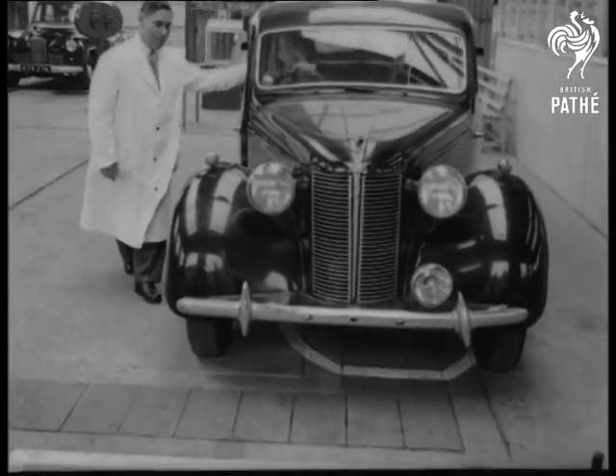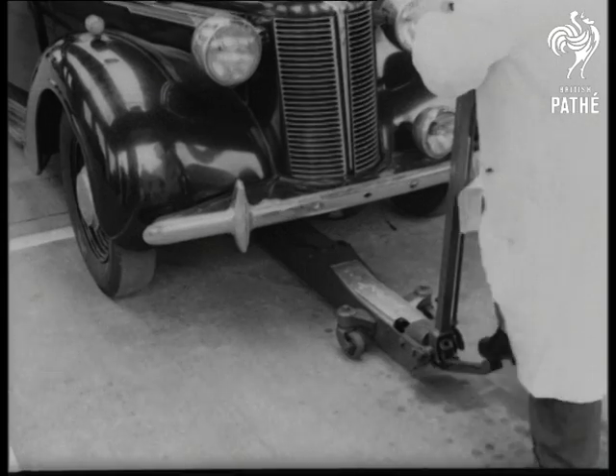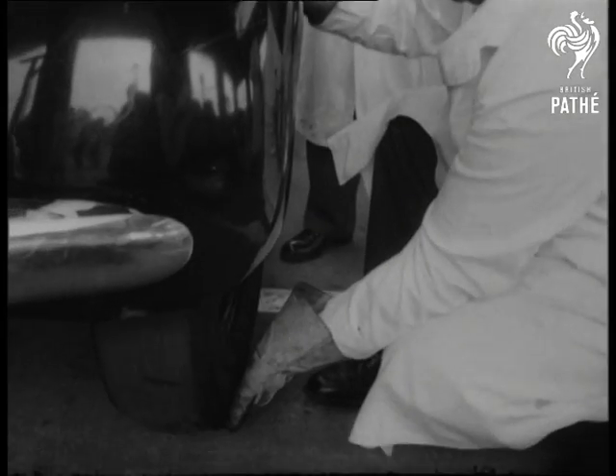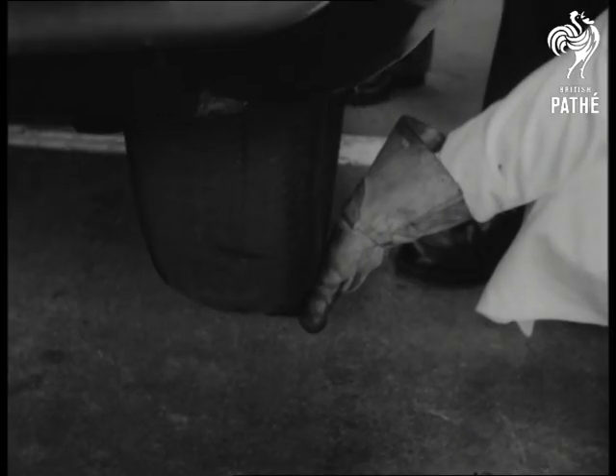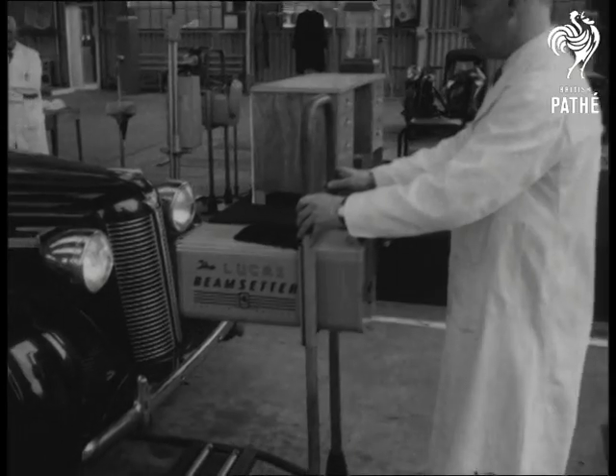Those not passing the test haven't necessarily reached the end. It just means that they must be made road-worthy before being used again. Of course, it's a logical step — for what's the use of testing drivers and leaving dangerous cars to do their worst?